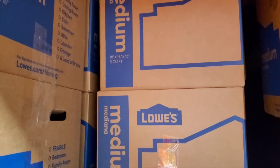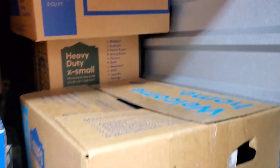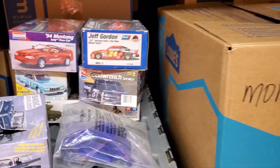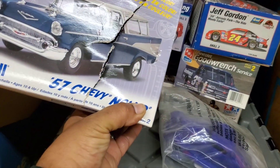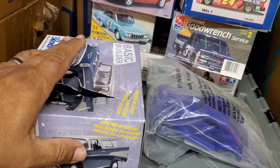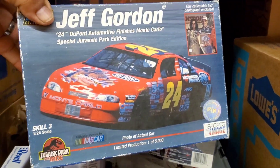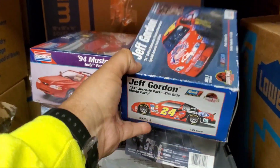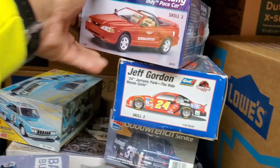They go three deep on this side and only two deep on this side. You can see some of the ones I kind of left out just in case I need to make a mad dash. I got a Nomad - perfectly good inside, just the boxes. Jeff Gordon - I've already built this kit but I picked up another one. Can't have too many of the same thing. 94 Mustang Indy pace car.